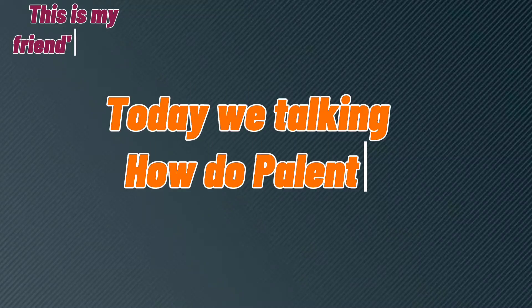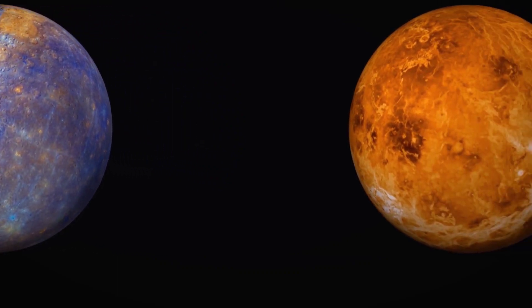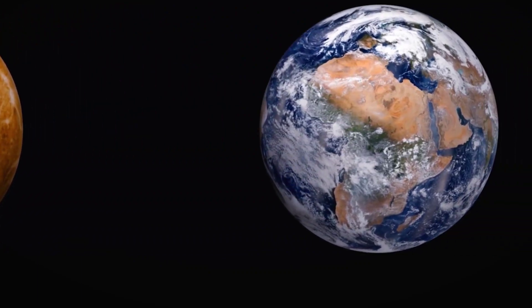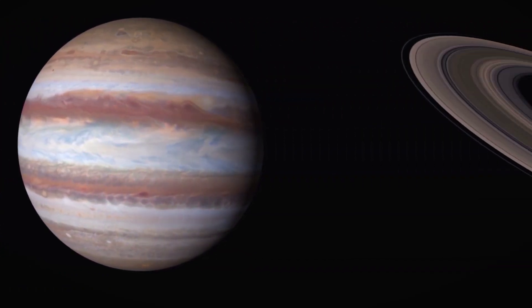Today we are talking about how planets get their names. If you step back in time thousands of years ago, people knew about the brightest planets. These are Mercury, Venus, Mars, Jupiter, and Saturn.